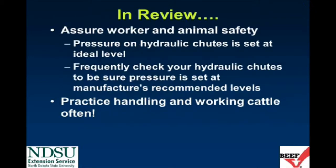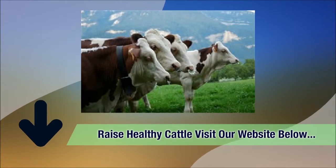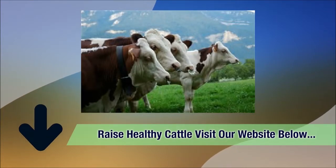Next, remember to assure worker and livestock safety. Be sure the pressure on your hydraulic chute is set at the ideal level identified by the chute's manufacturer. The best way to become better at handling and working cattle is to practice often. For more information on sound and safe cattle handling and cattle facility design, contact Lisa Peterson. To raise healthy cattle, visit the website in the description box below for more guidelines.